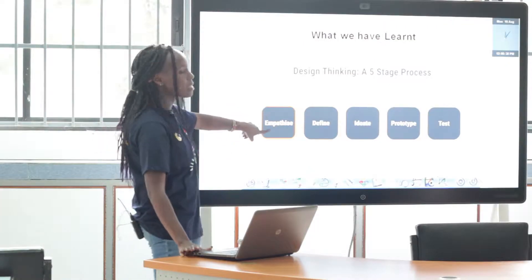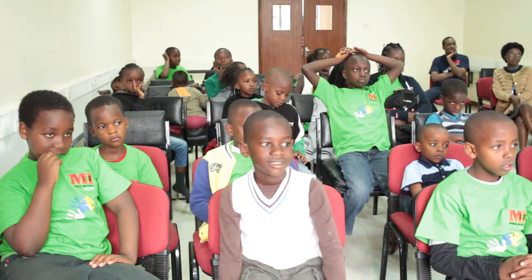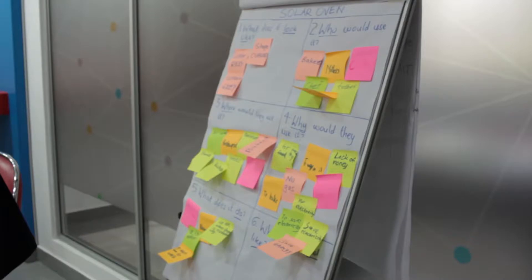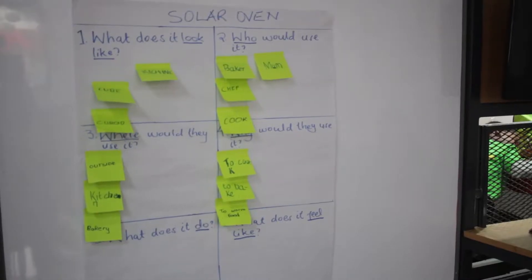The first step is empathy. Empathy is all about understanding your user. The second stage is definition. During definition, the students come up with a clear statement that analyzes and synthesizes what the problem is all about. During the third step, the kids go through ideation.